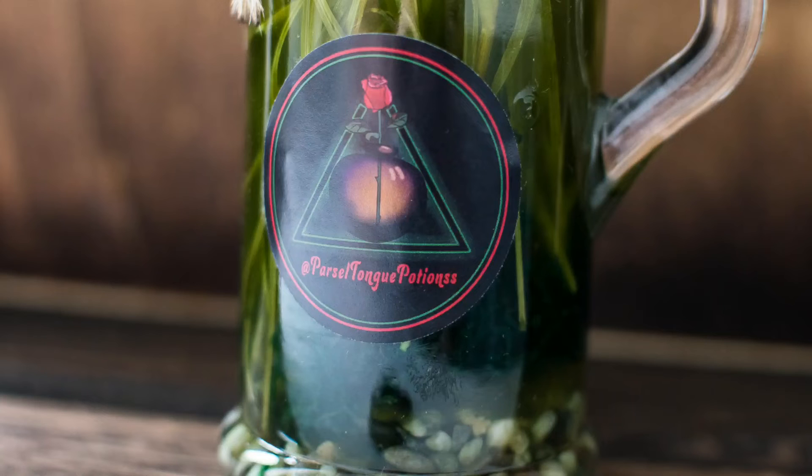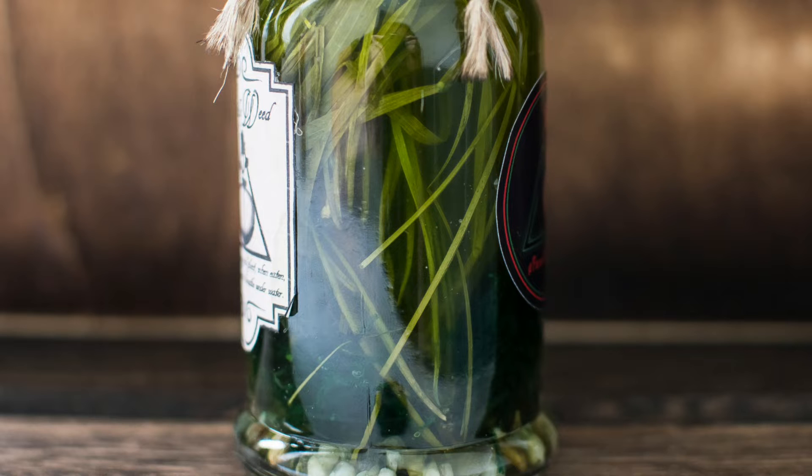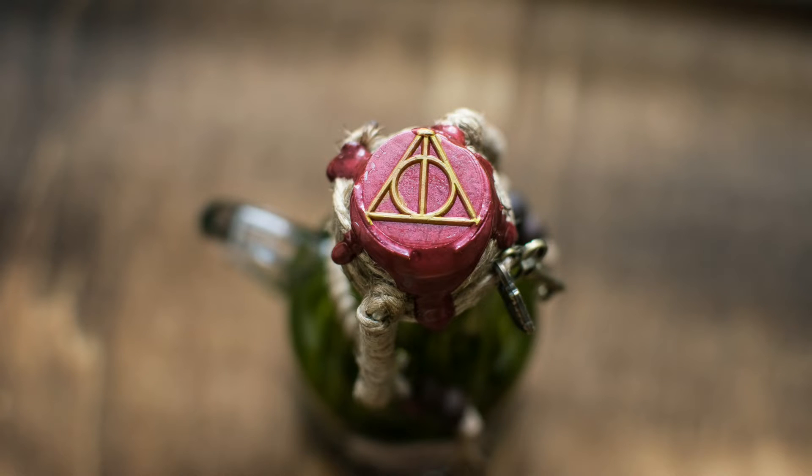Let's turn it round. We have the Parseltongue Potions sticker on — I love that sticker, it's so nice, Hannah. Inside the bottle we have pebbles at the bottom, we have Gillyweed, and obviously it's been brewed and the liquid's now green. This is absolutely beautiful — beautiful, beautiful potion, Hannah.